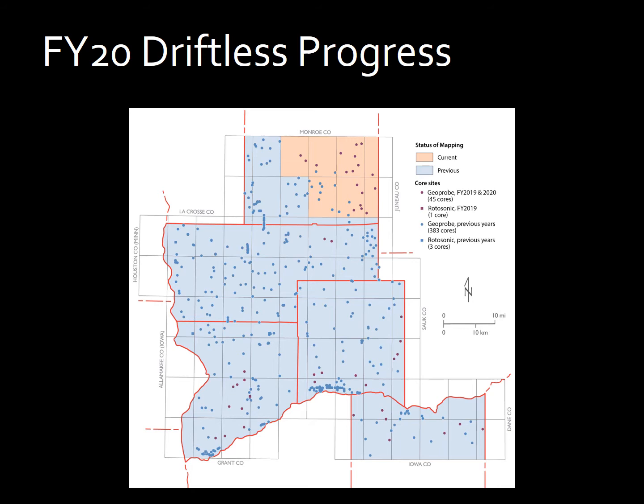The multi-year project along the lower Wisconsin River has just wrapped up its eighth and final year. The previous years' mapping are shown on this image in pale blue, and the most recent year is shown in pale orange. Dots spread across the map show the location of Geoprobe and Rotasonic cores, with previous years' cores shown in blue and the most recent year shown in magenta.